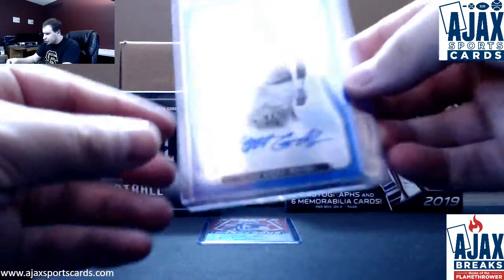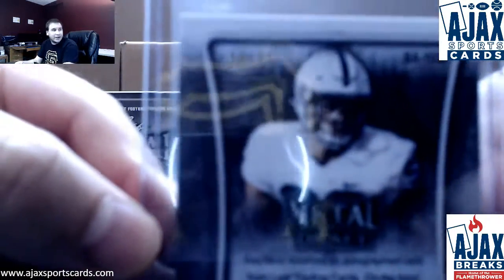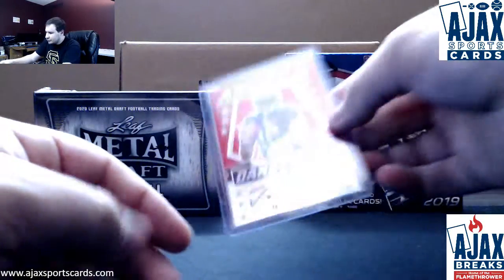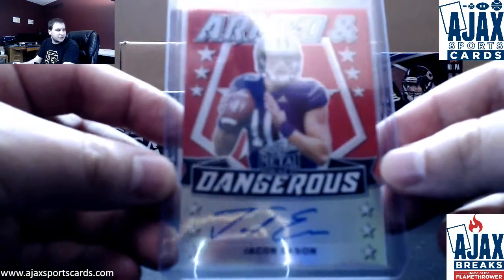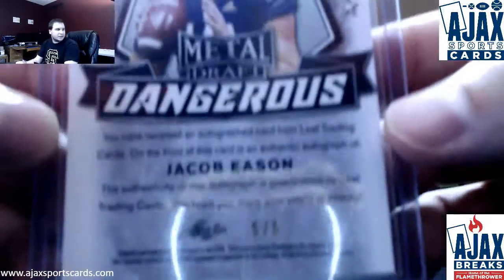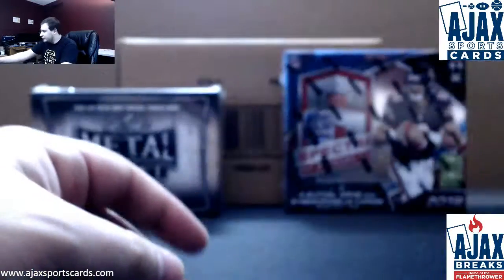Next up, we've got a Blue Prismatic Auto — Yetter Gross Matos, I believe he's Penn State — number 23 of 35 on that one. Now we'll finish it off with the quarterback here, armed and dangerous, Jacob Eason. I believe he was Washington. Jacob Eason autograph, and that one is numbered — ooh, nice low number — five of five. Nice hit right there. Nice way to finish off a box.